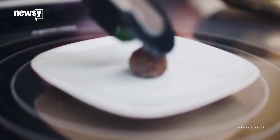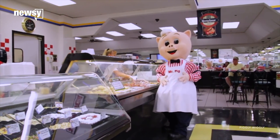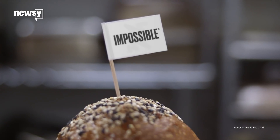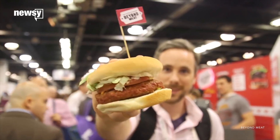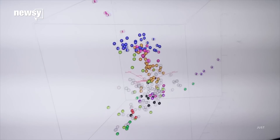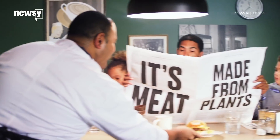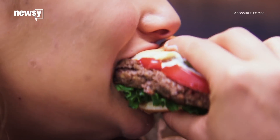Designer meat is a thing now, and it's way fancier than the cardboard cutouts your grandma bought at Piggly Wiggly. Companies like Impossible Foods, Just, and Beyond Meat are going high-tech to deliver the quality basics missing from so many vegan and vegetarian diets — believable substitutes that look and taste like the originals.